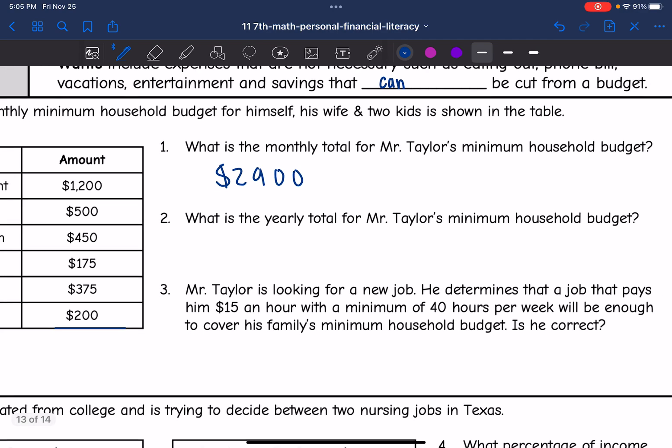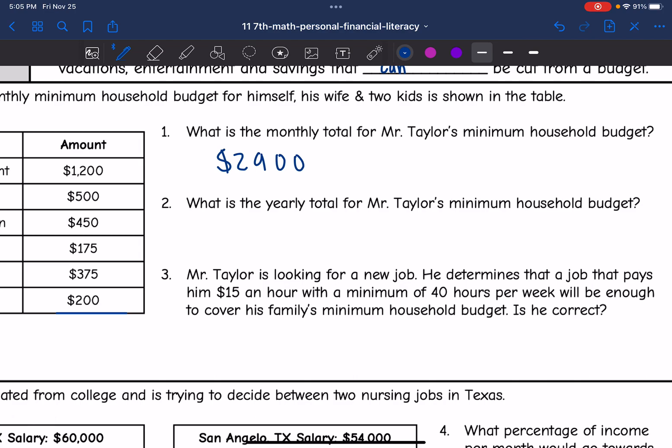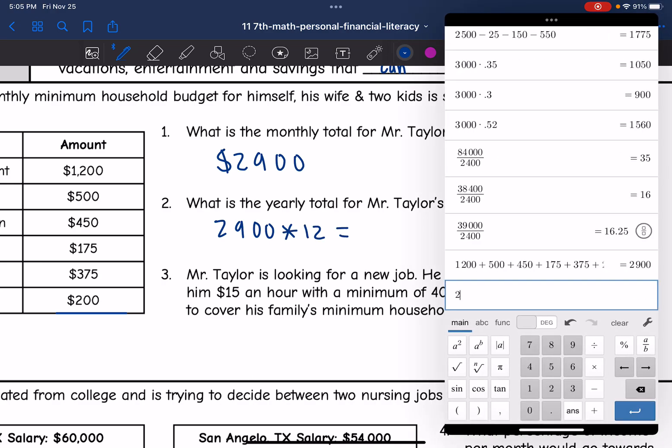Then it asks: what is the yearly total for Mr. Taylor's minimum household budget? To find the yearly household budget, we take the monthly household budget and multiply it by 12. So $2,900 times 12 is $34,800.